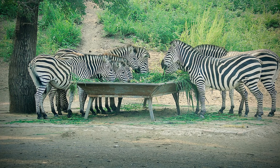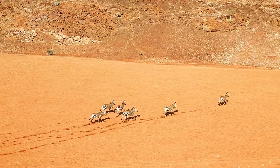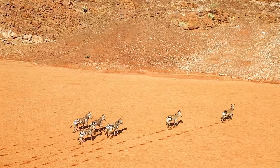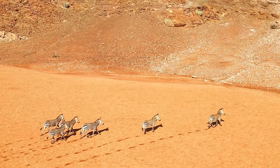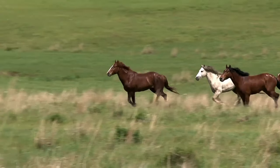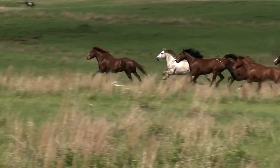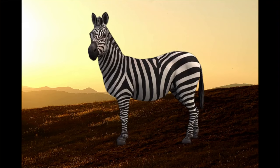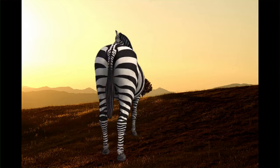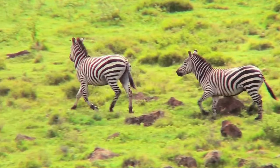Zebras are long-lived animals — they can live up to 20 years in the wild and up to almost 40 years in zoos. They move quickly for their large size; an adult zebra can run at 64 km per hour, that is 40 miles per hour. Even at that speed they are slower than horses, one reason being that zebras are stockier than horses — their body is more like that of a donkey, with shorter legs and smaller oval hooves.